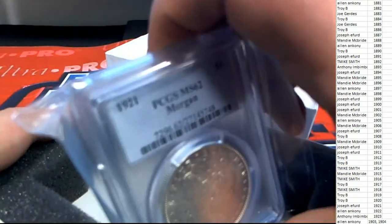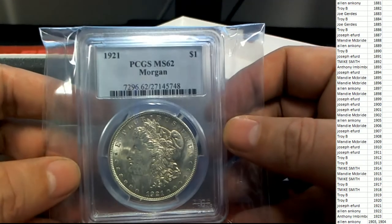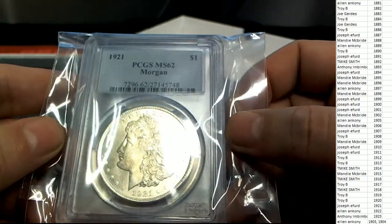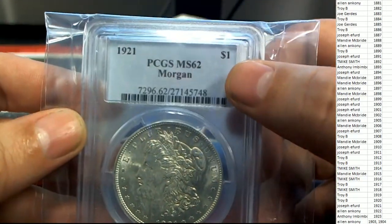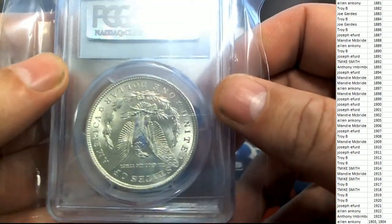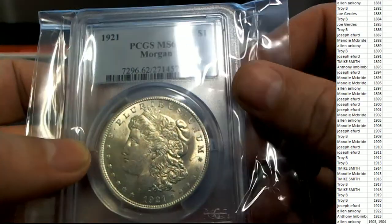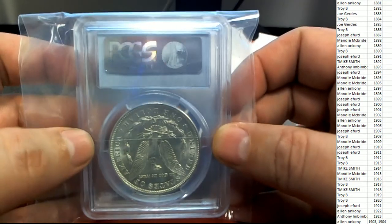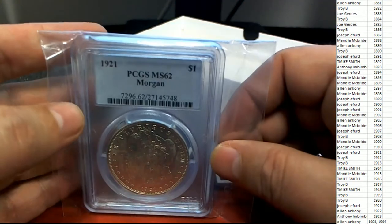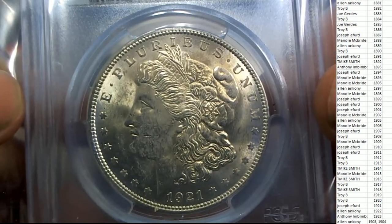It is a Morgan Dollar! Oh my beautiful Morgan Dollar here from the year 1921, and that's Joseph E who's gonna win this thing — Joseph E with 1921. What a beautiful hit, and it's an MS62 grade. 99 years old, very cool nice silver dollar coming out of the box break from the year 1921. This is a Morgan Dollar — I'm sorry, Morgan Dollar.